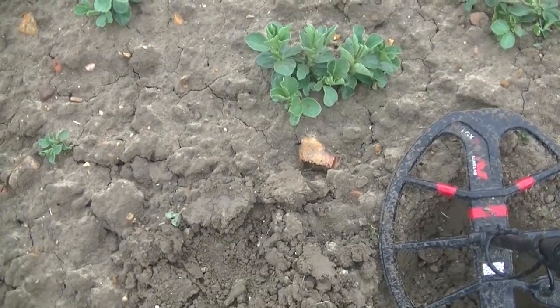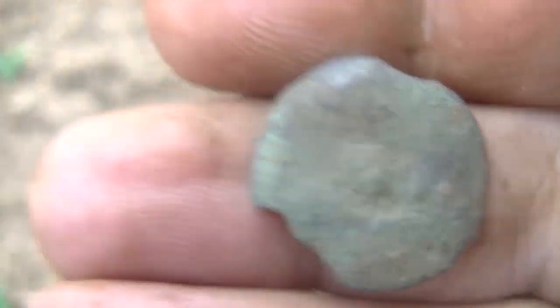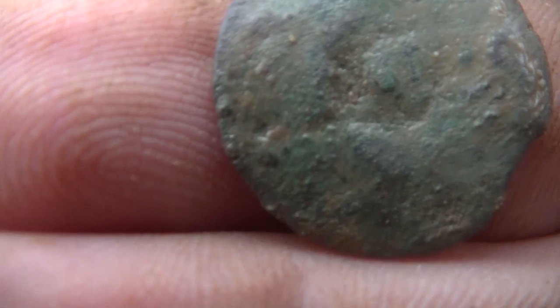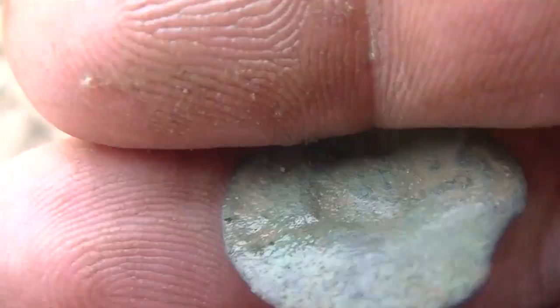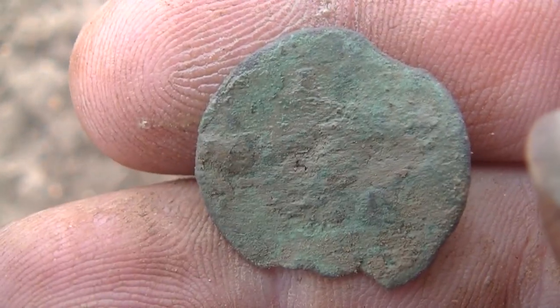It's starting to rain pretty good now, but I think I just got me a hammered coin — I do believe. I'll have to clean it up later. I'll let it dry out and see if I can get some detail off of it. Looks maybe like somebody's standing there. We'll clean it up later to see what it is for sure — it's real thin.